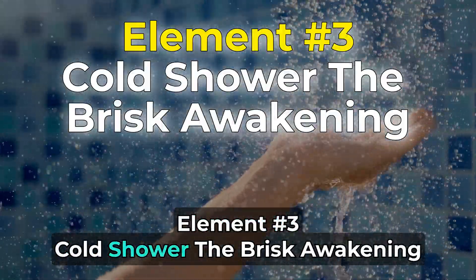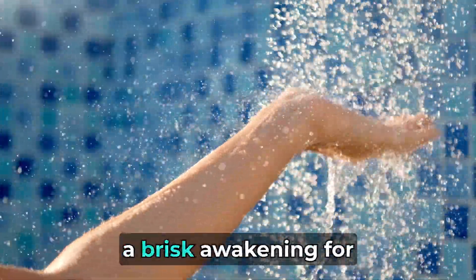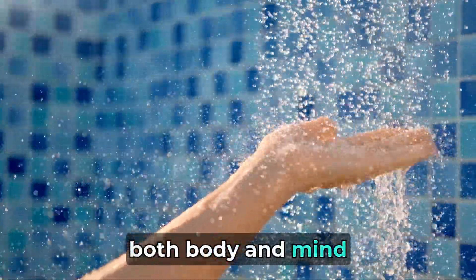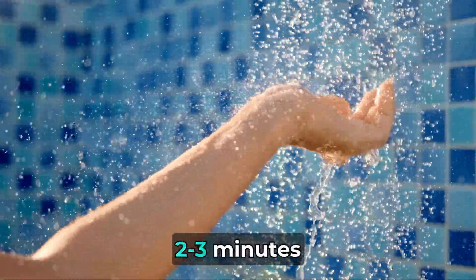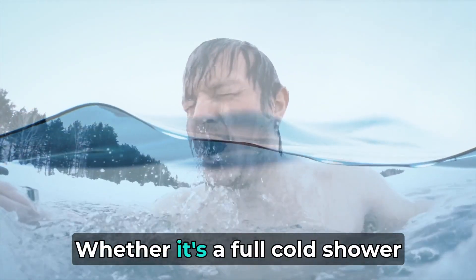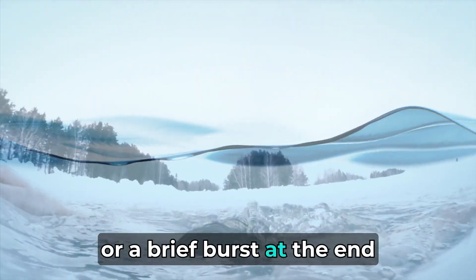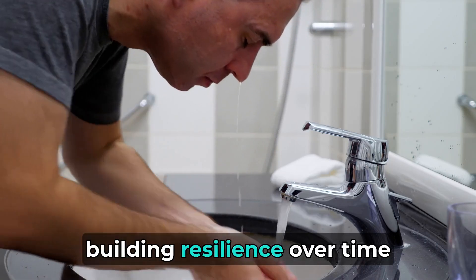Element number 3: Cold shower — the brisk awakening. Step into the world of a cold shower, a brisk awakening for both body and mind. While the duration is subjective, a general guideline is 2 to 3 minutes. The goal is not only cold exposure, but the refreshing and invigorating feeling it imparts. Whether it's a full cold shower or a brief burst at the end of your regular shower, the key is adaptation and building resilience over time.